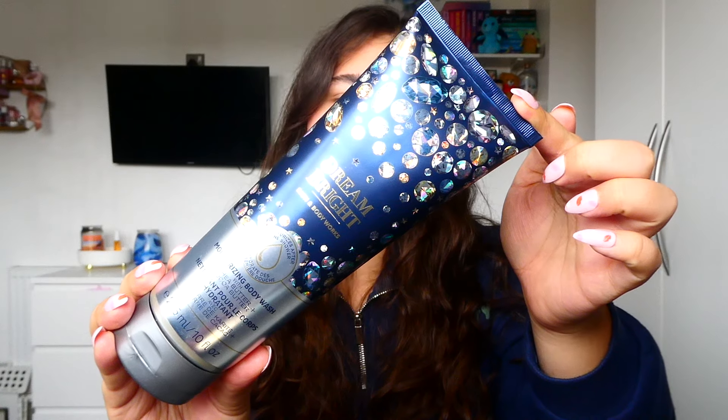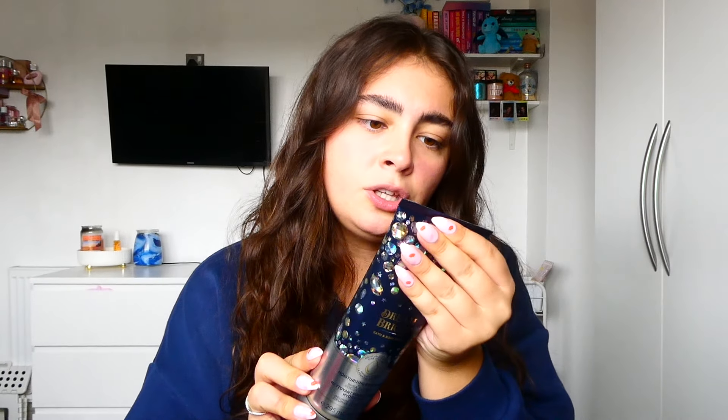It makes a lot of sense why these were so deeply discounted in the sale before last. I also managed to pick up some more Dream Bright items in the most recent sale, so I have even more coming into my collection. I just thought, let's get this used up. It's a very generic perfumey kind of scent — I do really enjoy it, but I could probably repurchase something similar in the future. The moisturising body wash is Sapphire Berries, Night Blooming Orchid, and Crystallised Vanilla. It's from 2022 — a special winter edition around Christmas.